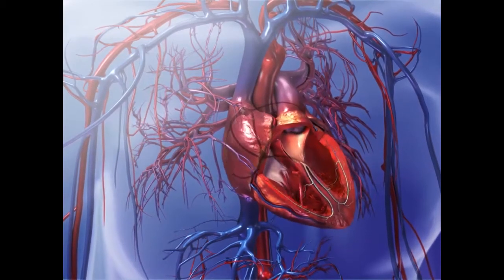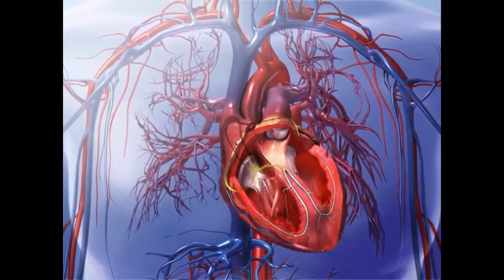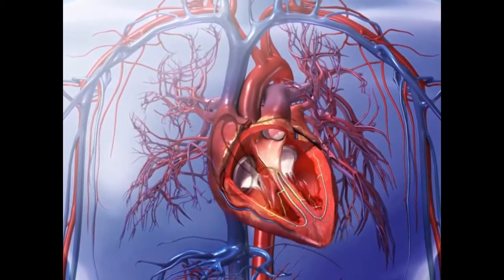An electrocardiogram, or EKG, is a test that measures the waves of electrical activity of the heart as it beats. It may be used to find an underlying disorder, such as arrhythmia, or to investigate possible damage to the heart.